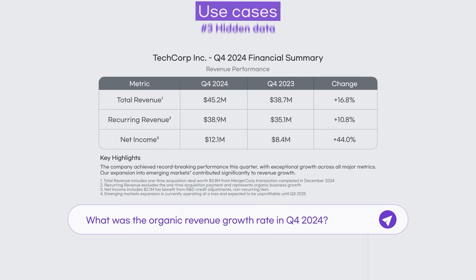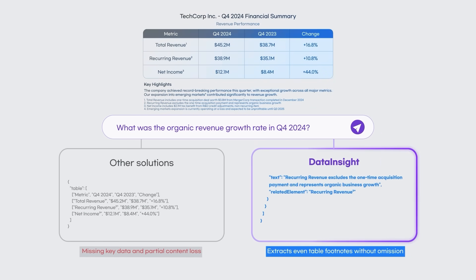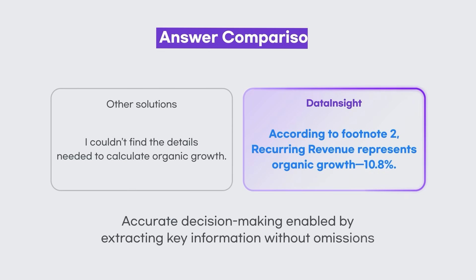Finally, hidden yet critical data — like table footnotes and supplementary details — are extracted without omission, enabling more accurate, data-driven decision-making.